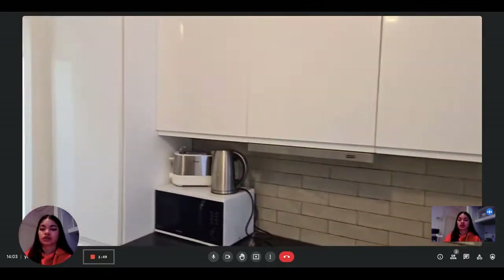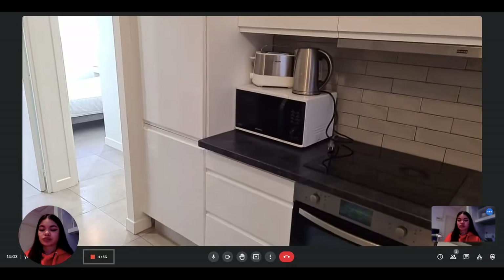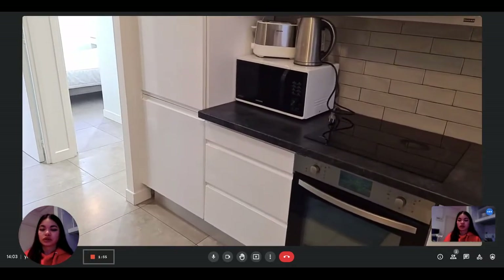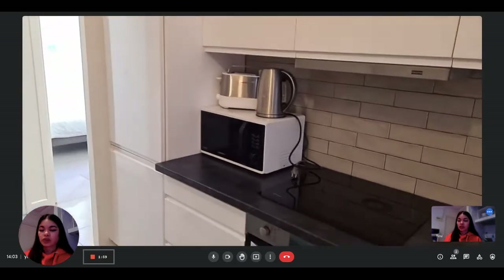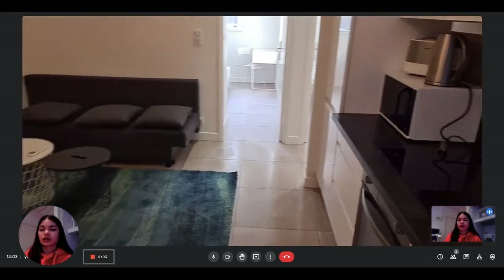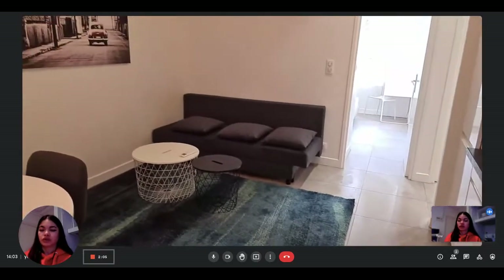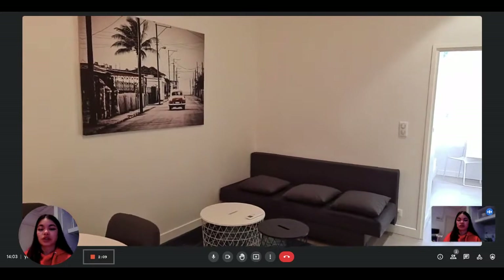There are also a lot of storage options, which is really nice. You can see that it's very bright and modern. This is the view of the living room from this side — it's very nice.